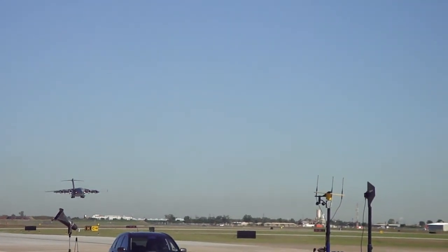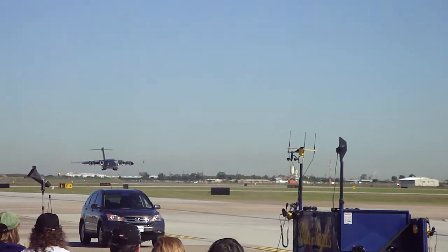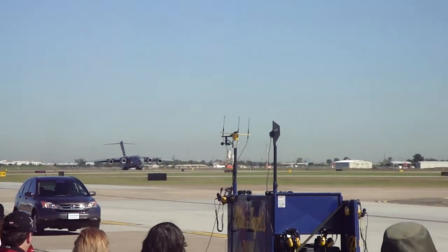The C-17 is 174 feet long. To the top of the tail, it's 55 feet. It's powered by four Pratt & Whitney F-117 jet engines.